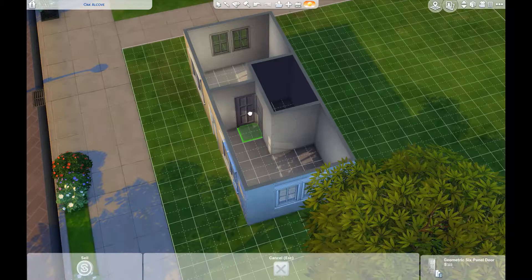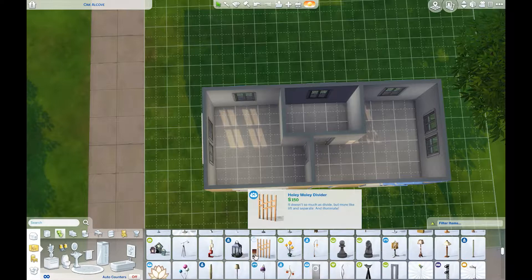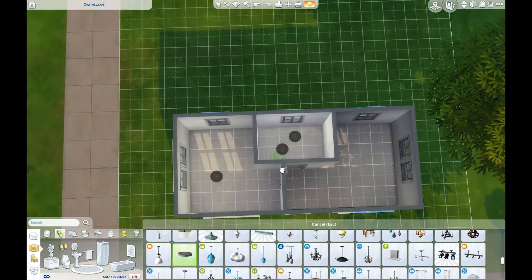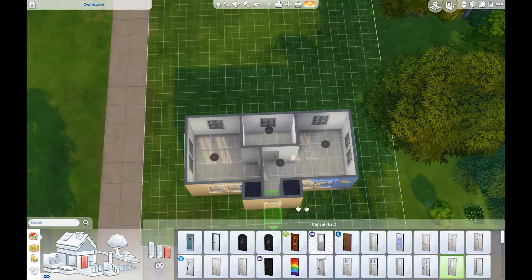It does have a kitchen, a living room, and a study, but they're all in one room. So you do have a diverse amount of things you can do in this small space. It's not very big, but I think it would be very easy to maintain and take care of as a Sim parent, I guess would be the term.